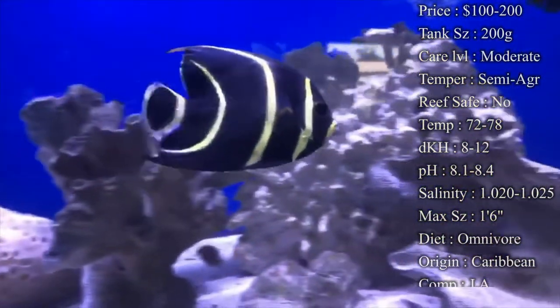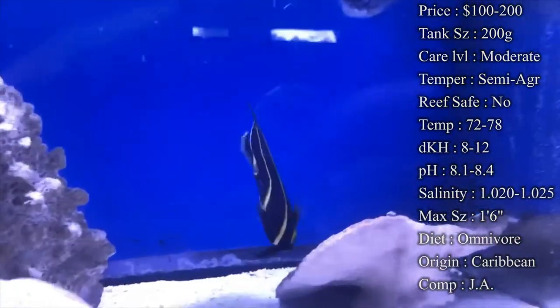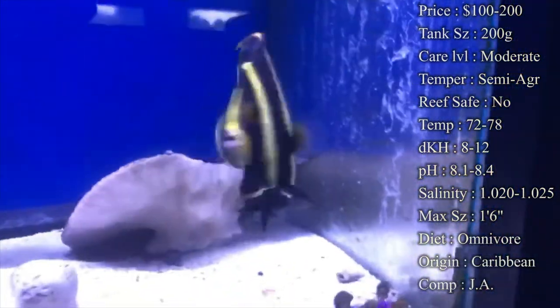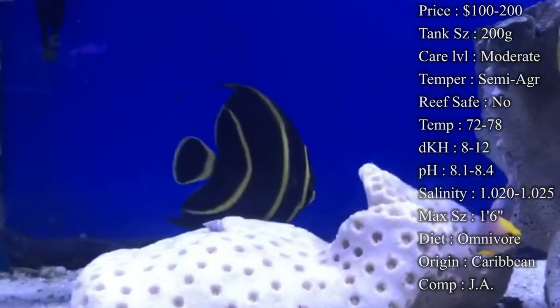Care level — I would say moderate, mainly because of trouble eating. The main thing is just make sure you're asking your LFS that you're buying them from what they're feeding them right now. And another big thing is to switch it up whenever you first have them in your tank — feed them multiple different kinds of things and watch what he likes more.